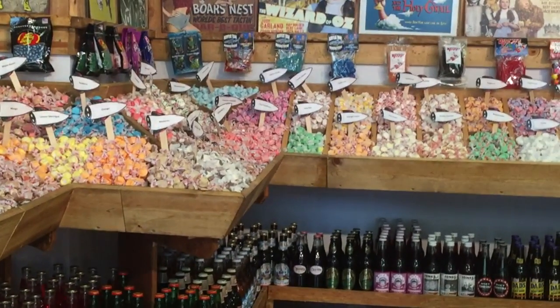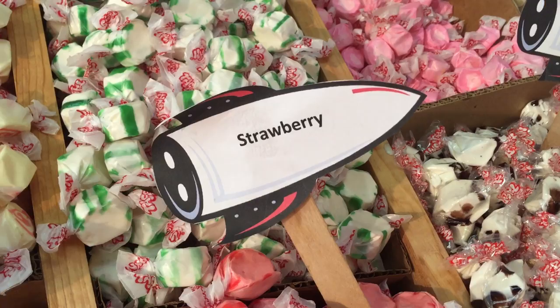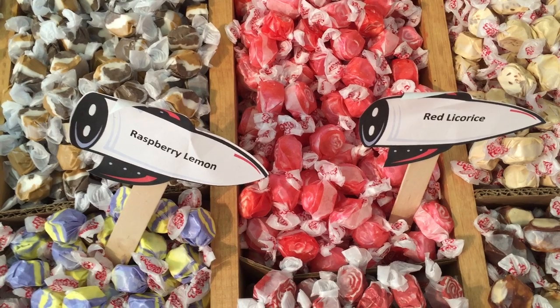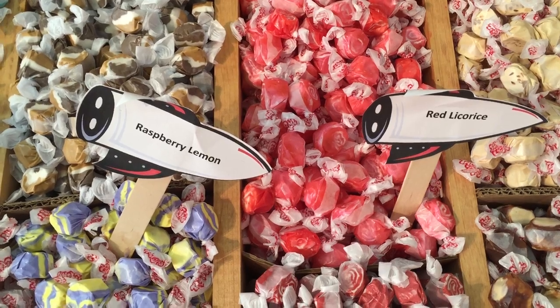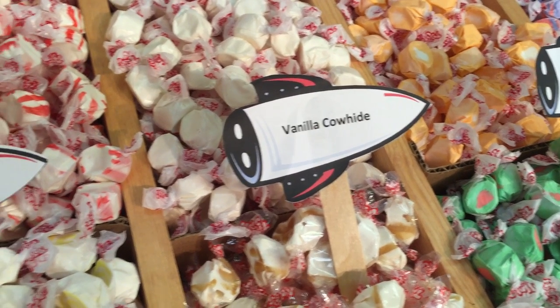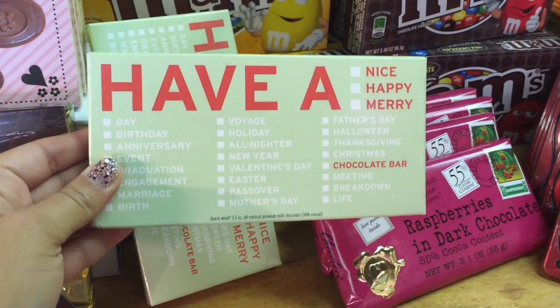They had these giant shelves filled with saltwater taffy and they had some normal flavors like pineapple and strawberry — classic flavors I can get behind. But then it got weird. They had caramel cheesecake and extreme hot vanilla cowhide.